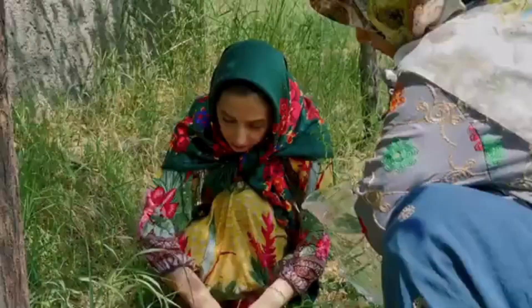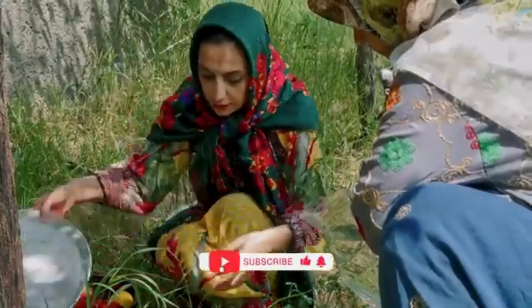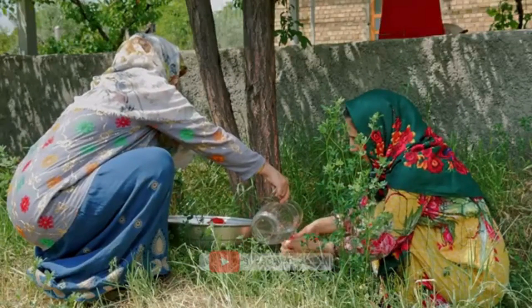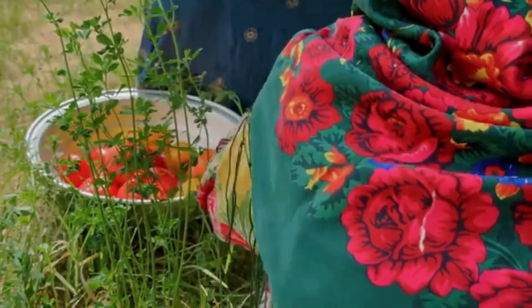Agriculture and livestock farming: Agriculture is a key part of village life. Villagers often grow crops such as wheat, barley, potatoes, and various vegetables. In some areas, terraces are used to maximize arable land on steep slopes.